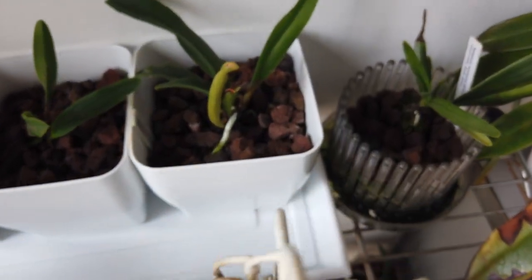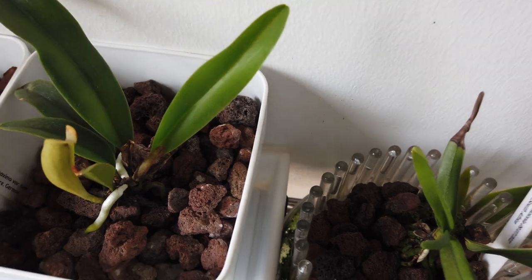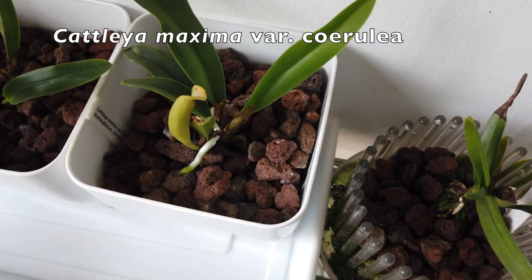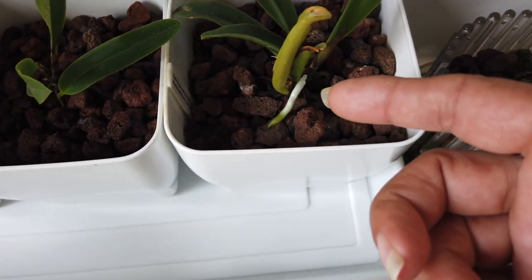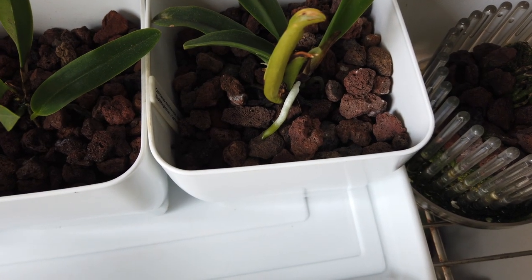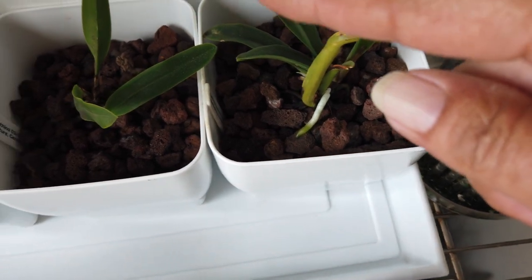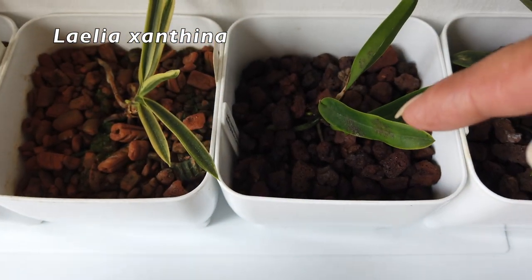Here we have the recently potted Cattleya maxima variety Cerula from Matt by Nature — lava rock semi-hydro. The active root is nicely finding its way onto the lava rock. And the Santina is also doing well, with roots still hydrating beautifully.